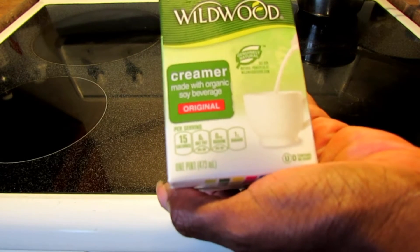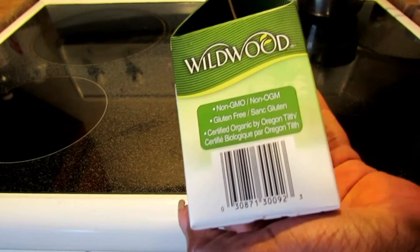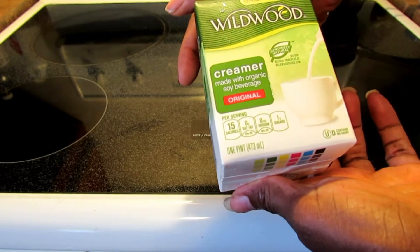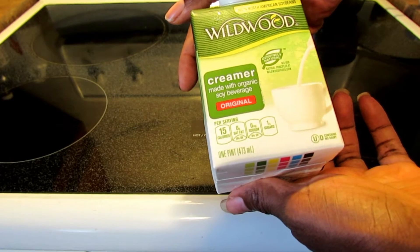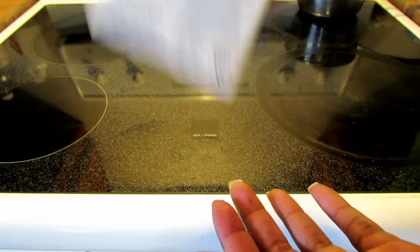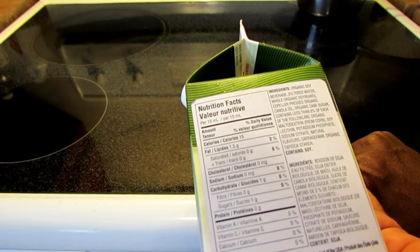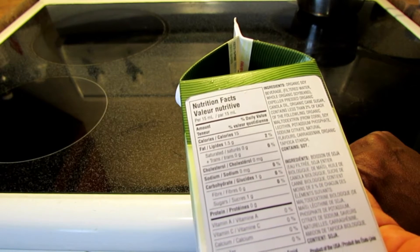It's non-GMO, made with organic soybeans, genuinely natural. It's gluten-free and certified organic by Oregon Tilth. It has 15 calories per serving, zero grams of saturated fat, zero sodium, and one gram of sugar — so for people who like a low-sugar creamer, this is a great option. 1.5 grams of fat, zero cholesterol, one gram of carbohydrates, one gram of sugar.